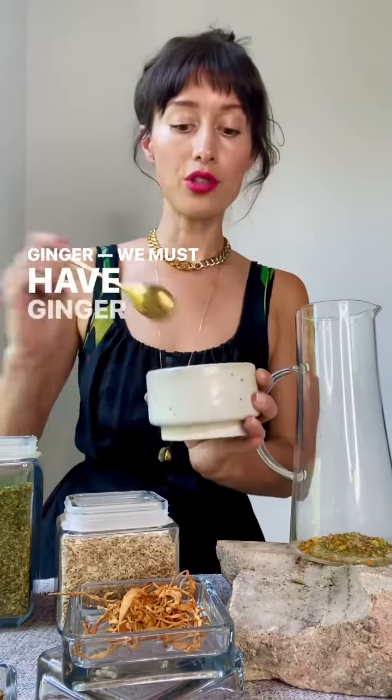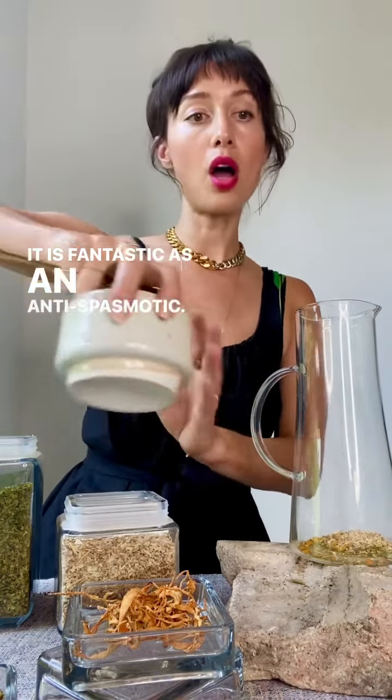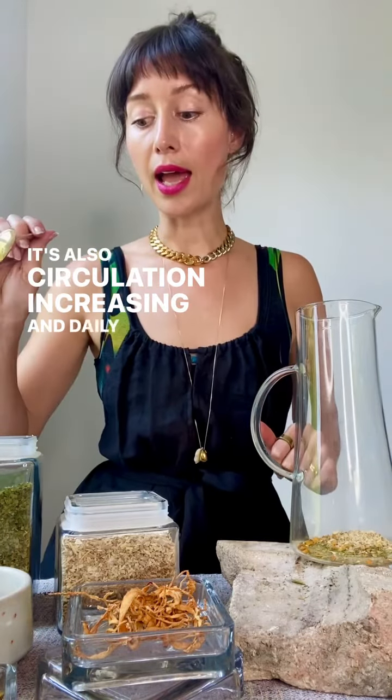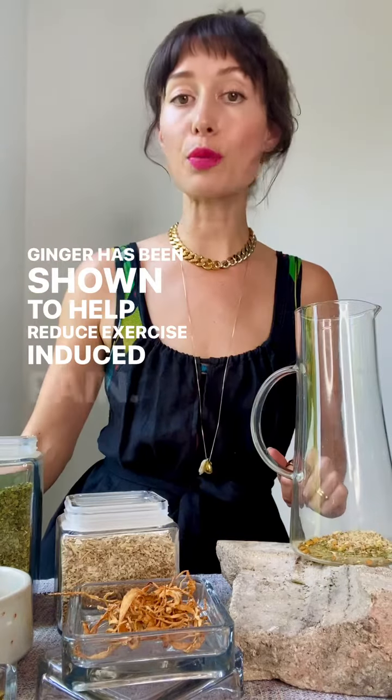Ginger — we must have ginger post-workout. It is fantastic. It's an anti-spasmodic, it's also circulation-increasing, and daily consumption of ginger has been shown to help reduce exercise-induced pain.